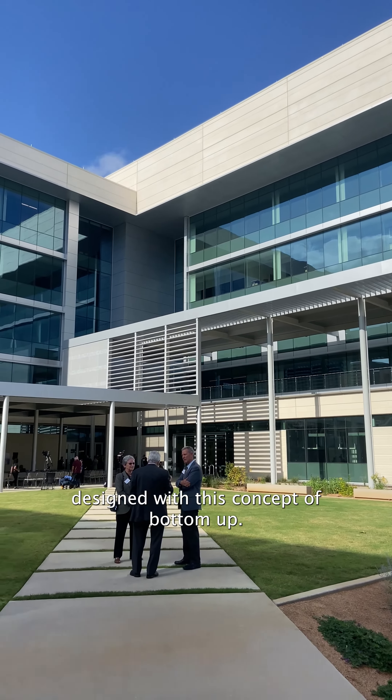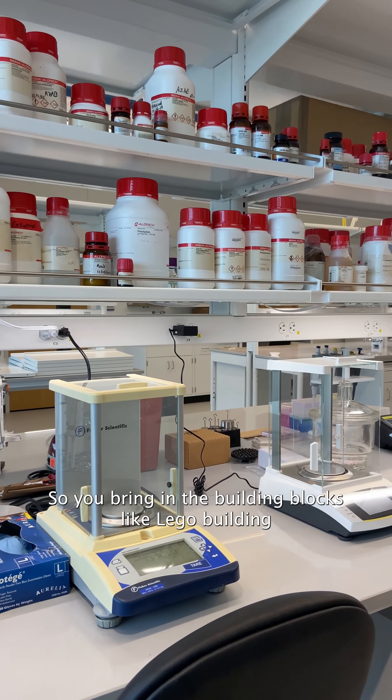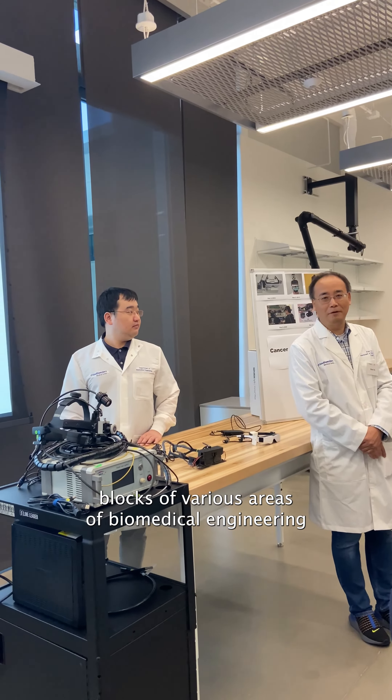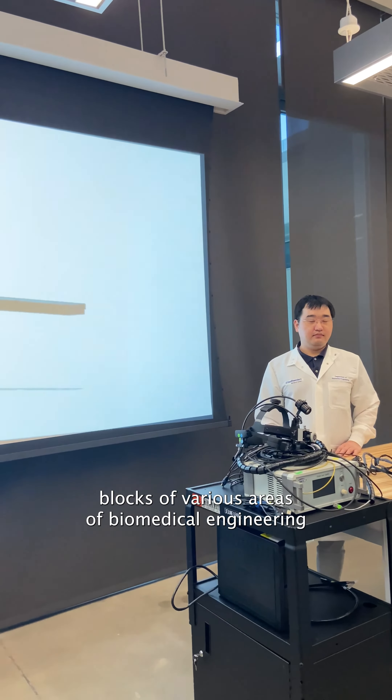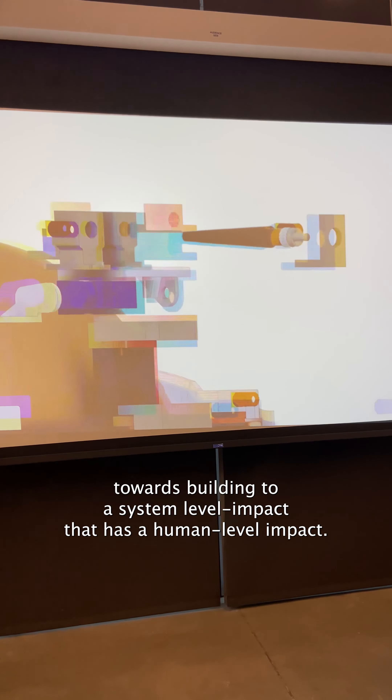This building is designed with the concept of bottom-up. You bring in the building blocks, like Lego building blocks of various areas of biomedical engineering, towards building to a system-level impact — that is a human-level impact.